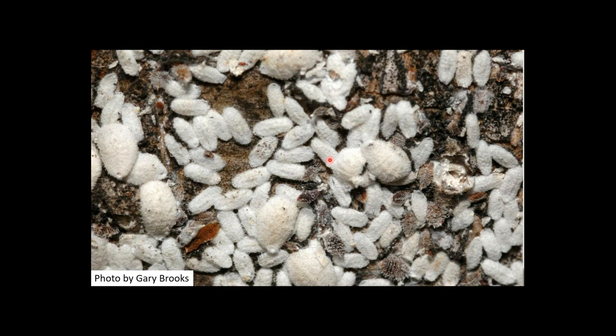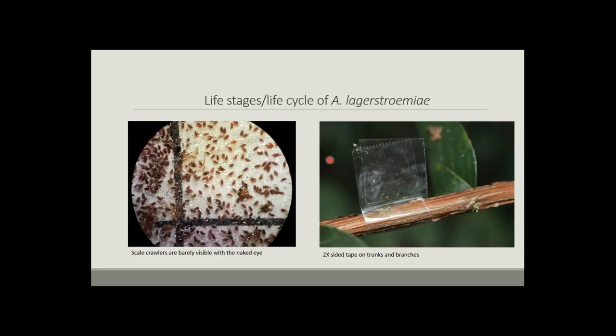The insects go through a nymphal stage. This slide shows the crawler stage — what comes out of the egg, the very smallest first life stage of the crepe myrtle bark scale. They're very difficult to see with human eyes. This is under a microscope on a square centimeter scale paper. We can monitor them by putting double-sided sticky tape around branches, peeling that tape off, bringing it back to the lab, and counting the scales, which gives us an idea of when egg hatch is occurring.